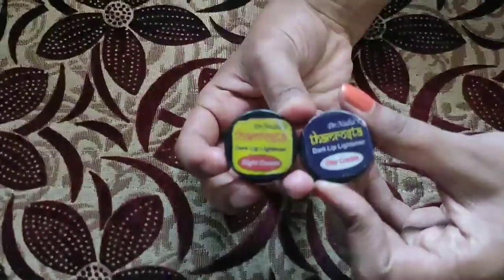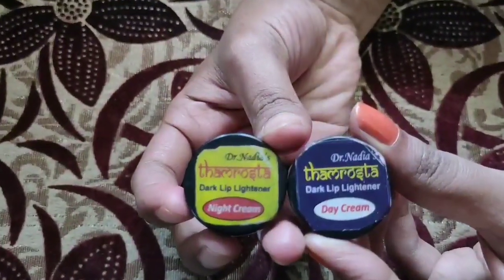Hi, hello friends. Welcome to the entire video. I'm going to tell you about this video. I'm going to tell you about Dr. Nadia Mammy.